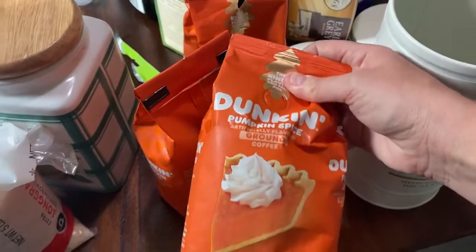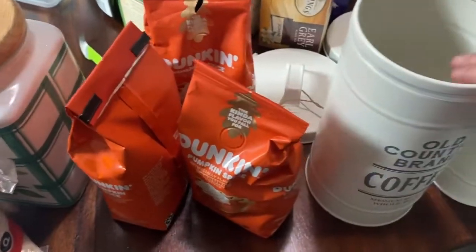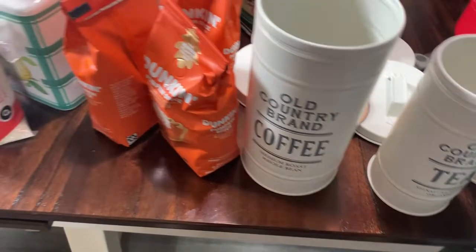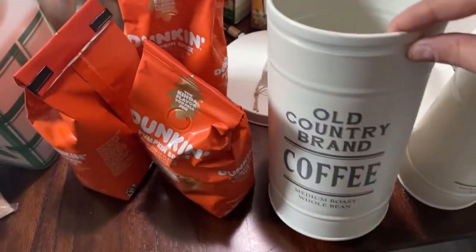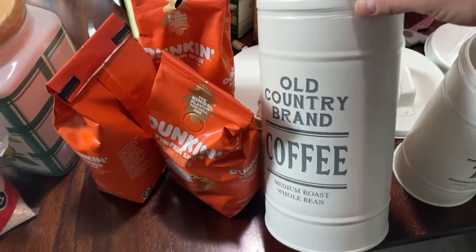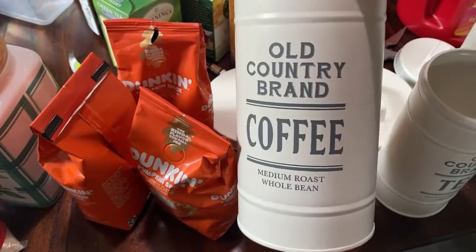I'm probably going to use all of the pumpkin coffee for now. My kids are watching a movie, and the baby is sitting over here in his swing — you can probably hear him making noise. But this is what we are about to do. I think these are super cute.